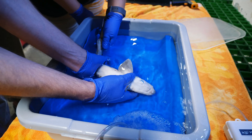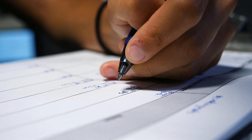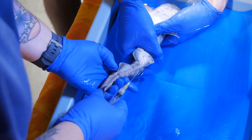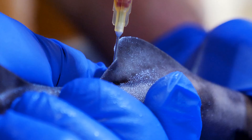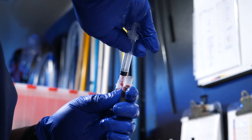We do everything from an overall physical assessment from nose to tail, all the way through looking at blood. We send out blood work, so our vet will be drawing blood today to look at all the individual markers to make sure that these guys are in premium top health.